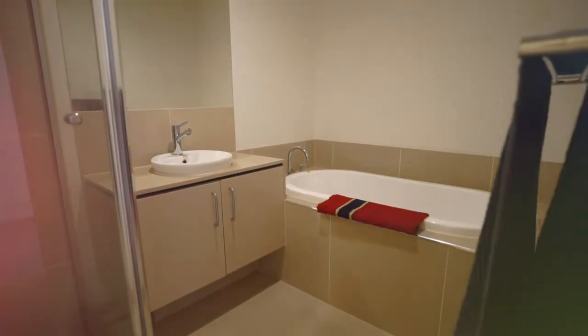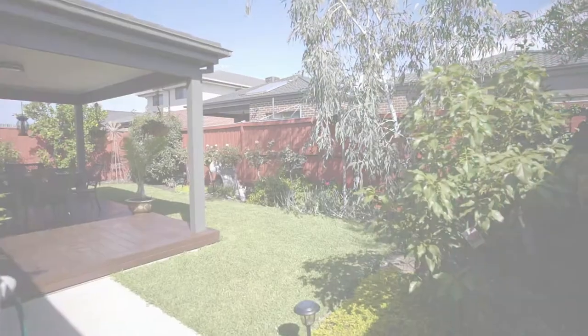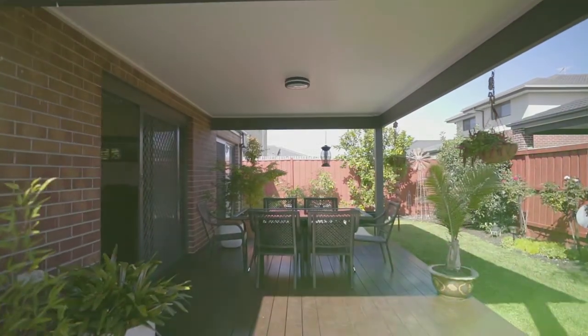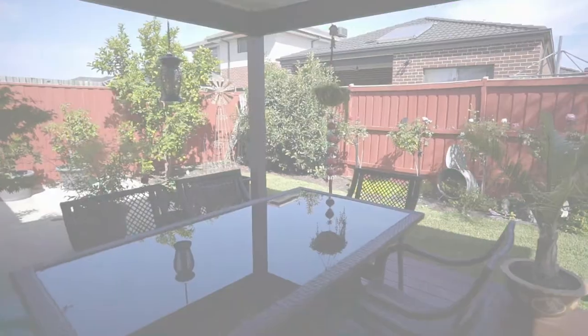This is one of its kind. A decent sized backyard with lush greenery, and an alfresco with a decking area is an ideal place to entertain guests.